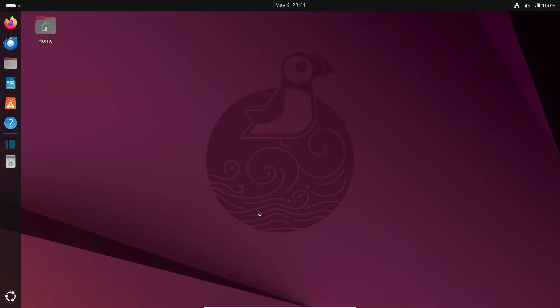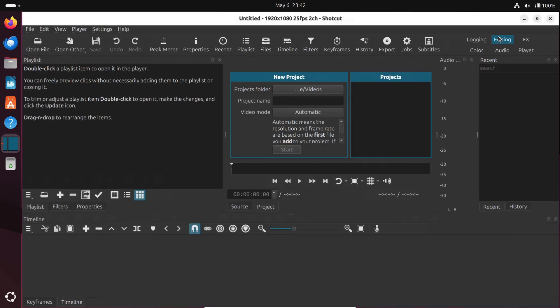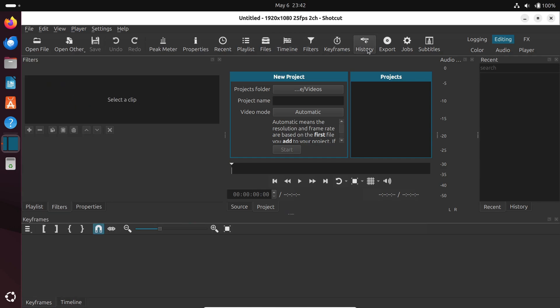If you want to start editing videos — maybe like this one — Shotcut is where it's at. It's open source, it's free, and it's surprisingly friendly for beginners. You can cut clips, add filters, and export in tons of formats, all without worrying about a license.